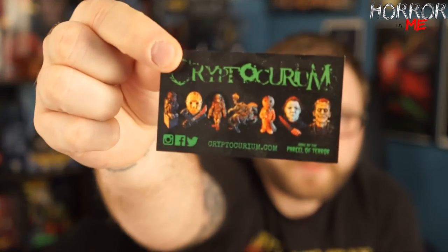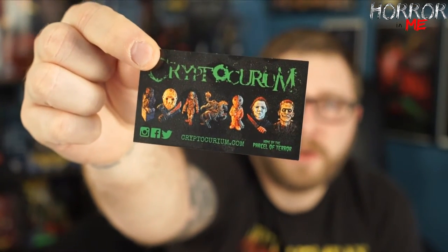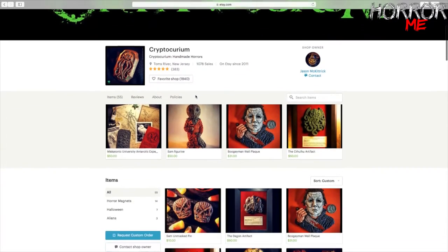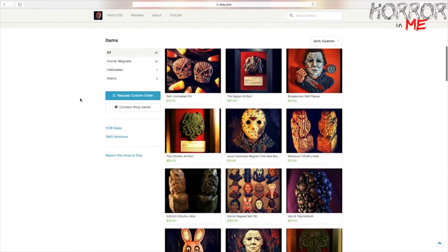If you guys aren't familiar with Cryptocurium, it's the website curated by Jason McKittrick, who also does the Parcel of Terror. If you want to check it out, go to Cryptocurium.com, and also check out his Etsy site by searching for Cryptocurium on Etsy.